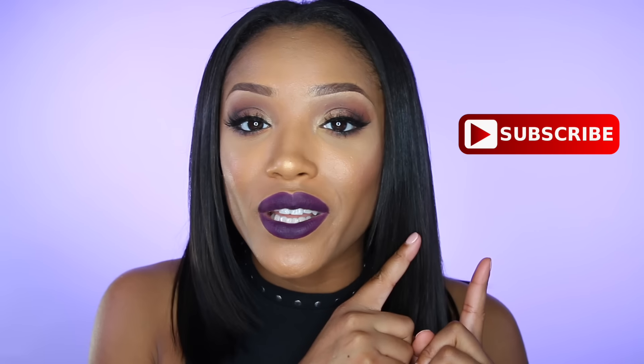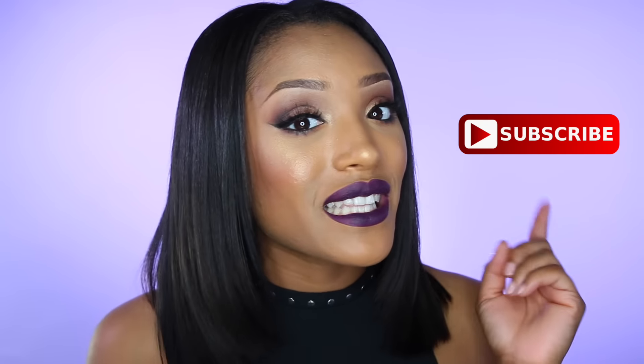Hey guys, it's Missy Lynn and welcome back to my channel. For those of you who are new, thank you for stopping by. I greatly appreciate it. But I would appreciate it more if you would hit the subscribe button and join the Missy Lynn family — that way you never miss another video.